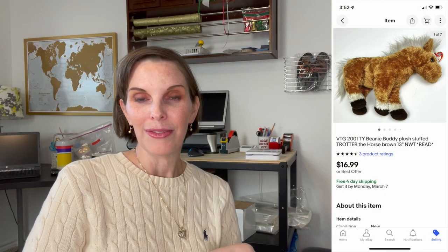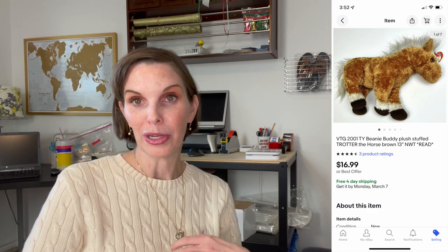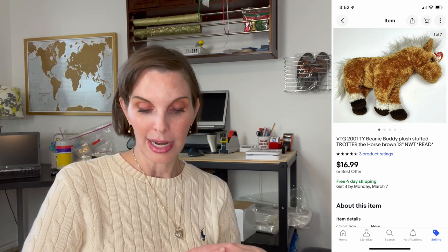Next up was a vintage 2001 Ty Beanie Buddy — a bigger plush stuffed animal by Ty. We had gotten that at the Goodwill outlet. It sold for $16.99 and we had paid 61 cents.